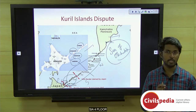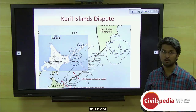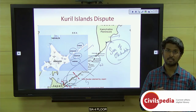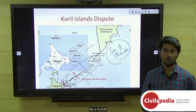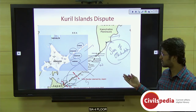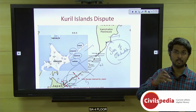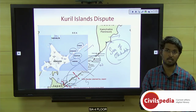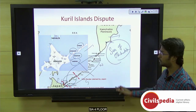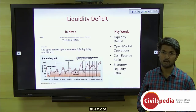That is all you need to know about the Kuril Islands dispute from a prelims point of view. Also try to know about remaining island disputes in the Pacific Ocean — for example, the Senkaku or Diaoyu Islands between Japan and China, and the South China Sea disputes involving different islands between various countries and China. Let's move on to our next prelims topic: open market operations.